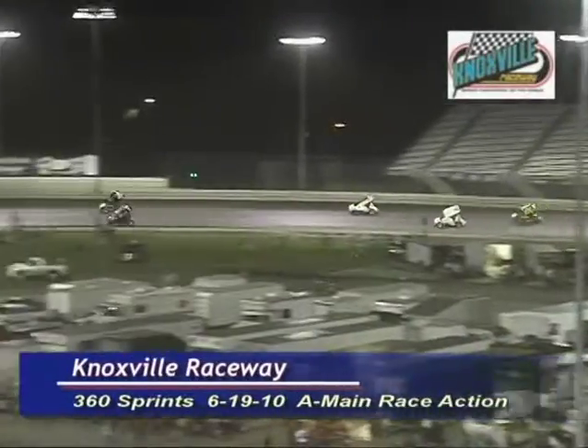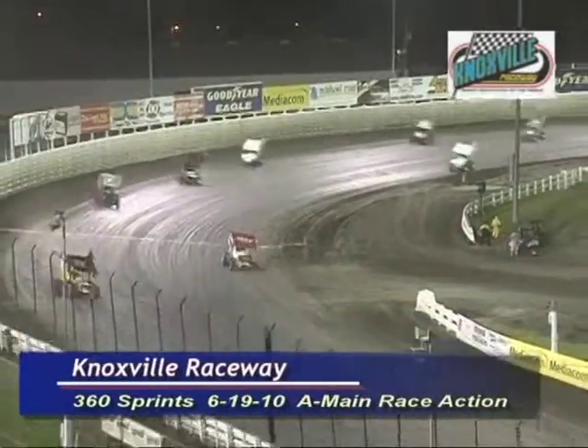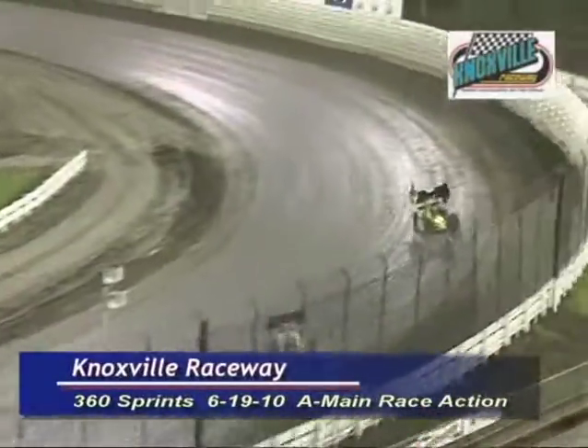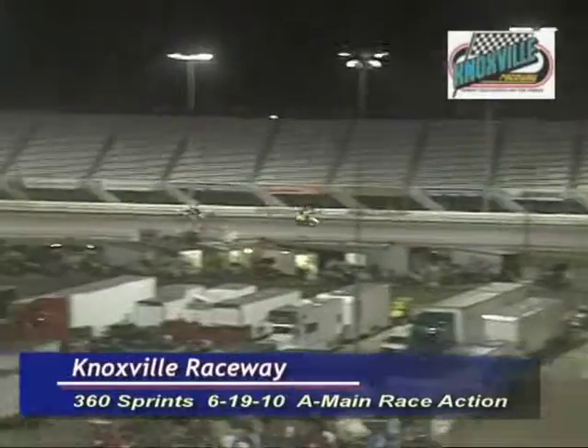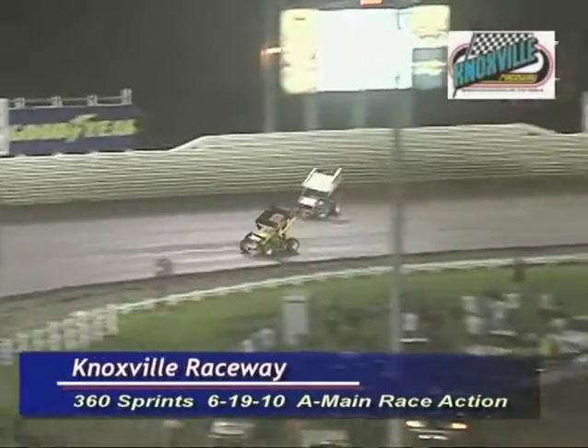Three-car battle for about ninth down the back stretch, as Ryan Roberts leads that one. Ingen second, Humston third, Russ Hall fifth, RJ Johnson. Your leader Ryan Roberts, 2.715 seconds up on the rest of the field.